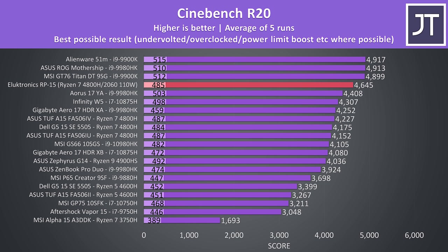Sure enough, checking the differences in Cinebench, the RP-15 is offering the best result from a 4800H that I've ever seen, scoring around 10% higher in multicore over the next best 4800H laptop tested — which is honestly quite impressive. CPU performance is definitely there.